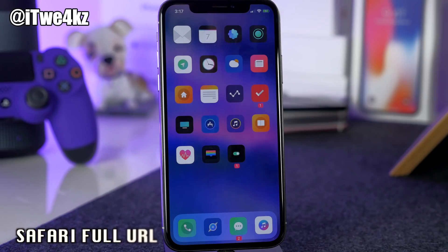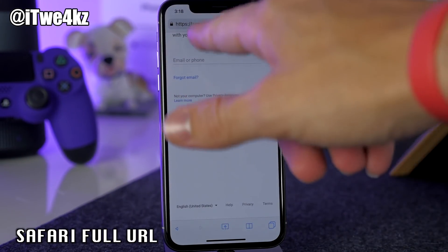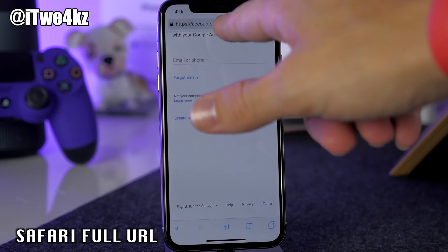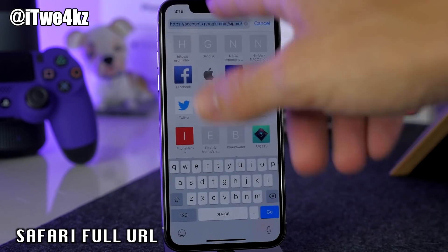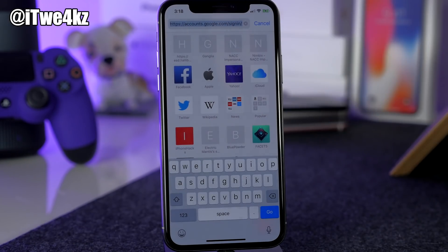Next is Safari Full URL. Normally in Safari you'd just see something like google.com in the URL bar, but with Safari Full URL you can see the entire URL — more like a browser on your computer. I personally like seeing the full URL.